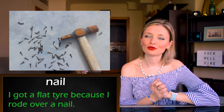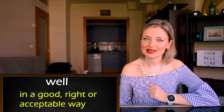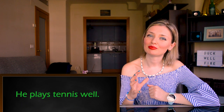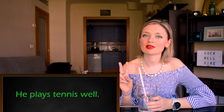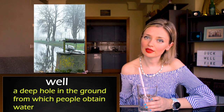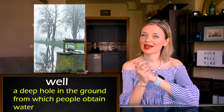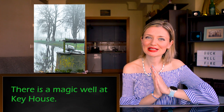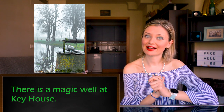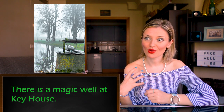Let's continue. Number four: 'well.' It can be an adverb which means in a good, right or acceptable way. For example: he plays tennis well. And the second meaning is a deep hole in the ground from which people obtain water. I just finished watching the series 'Lock and Key' and there is a magic well at Key House — and there is also a well lady.